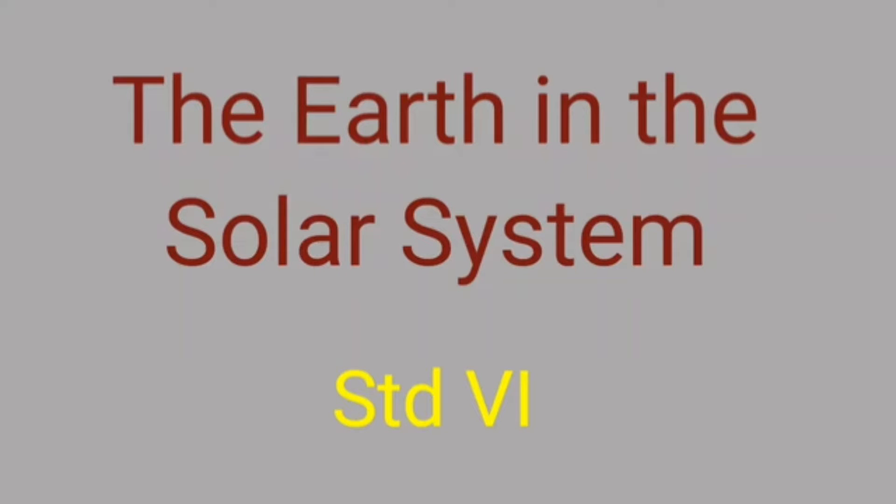Welcome everyone. In today's class we are going to discuss the last part of the lesson, the earth in the solar system. So let us begin.